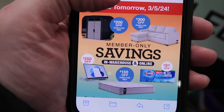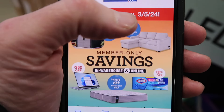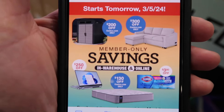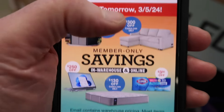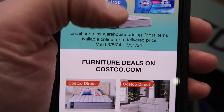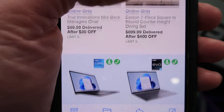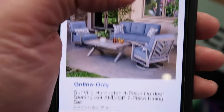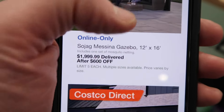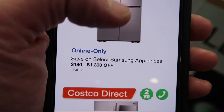If you're a Costco member, you would have seen an email come through last night or earlier this morning, Tuesday, March 5th, 2024, for member-only savings in warehouse and online going on the entire month of March on just about everything. So if you can't make it to a Costco, check them out online or stop in at any store — there's a lot of great stuff at Costco this month.